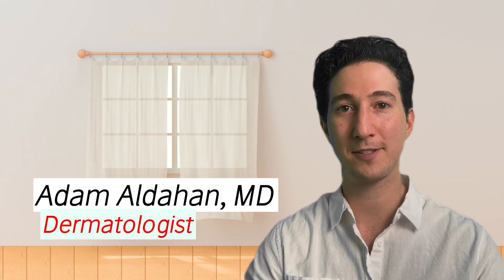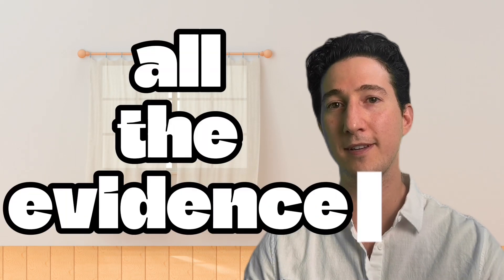My name is Adam Aldehan, dermatologist and micrographic surgeon, and I've gone through all the evidence I could find about stretch marks. I even have some personal experience with pregnancy — not personally, but through my wife. So we've put our knowledge to the test and we'll share with you everything we know.